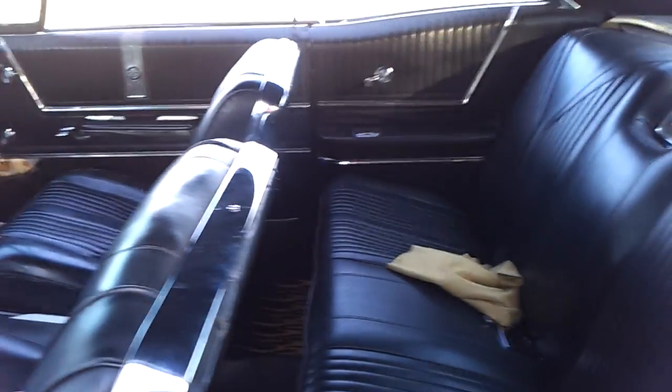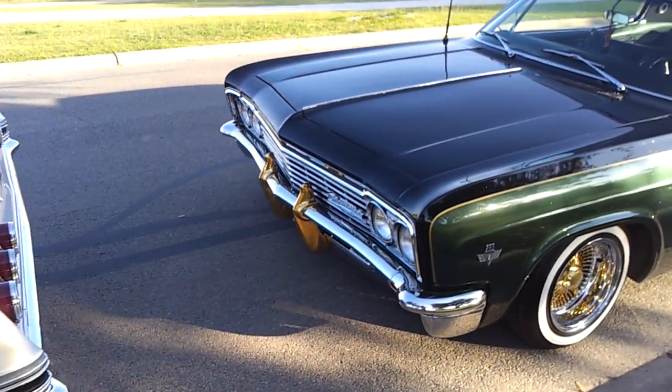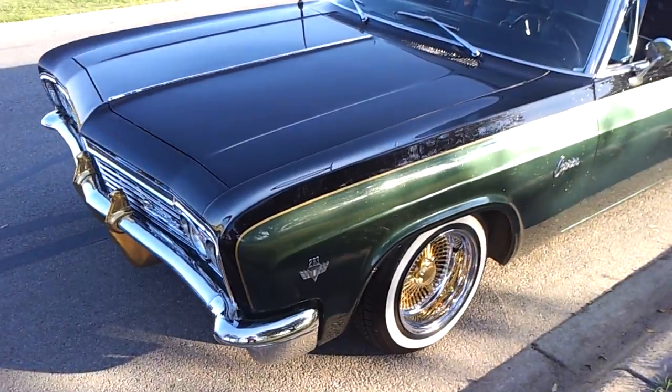As you can imagine, the aircraft paint shop parking lot gets pretty interesting at times. This is another co-worker Fernando's car — 66 Caprice.